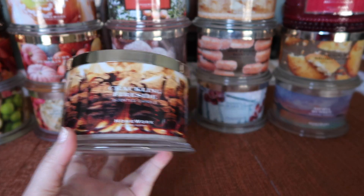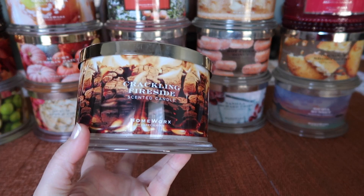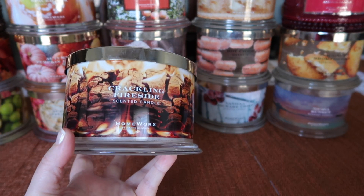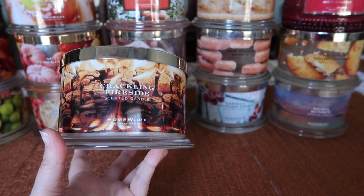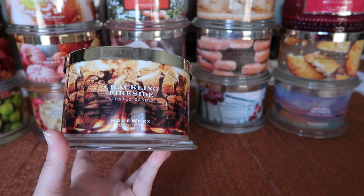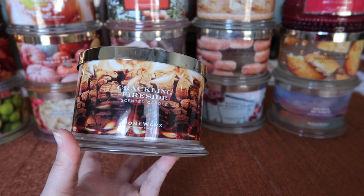I finished not one, but two Crackling Fireside. If y'all have been watching my videos, you know I typically just burn one candle of a scent within a season, and if I burn two, that tells you a lot. This scent is absolutely fantastic — I adore it, I absolutely love it. It's definitely going to be in my top ten scents.